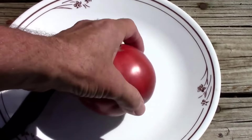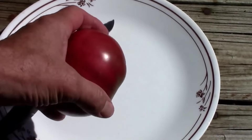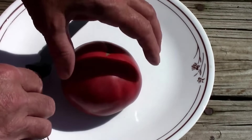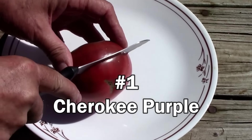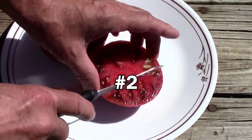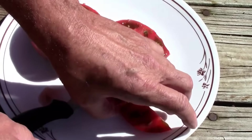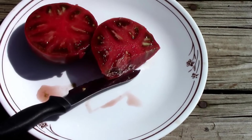Before I tell you what number 1 is, just for the fun of it, list your top best tasting tomato down in the comments. Without any further delay, number 1 is Cherokee Purple. As you can see on the inside, it's a very beautiful tomato. It's got that dark, rich color, and it's got that dark, rich taste. Just looking at this clip is making my mouth water.